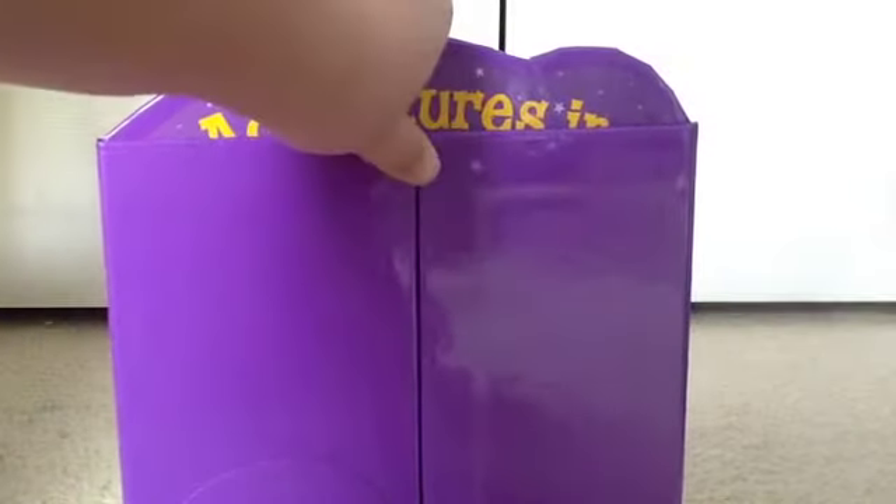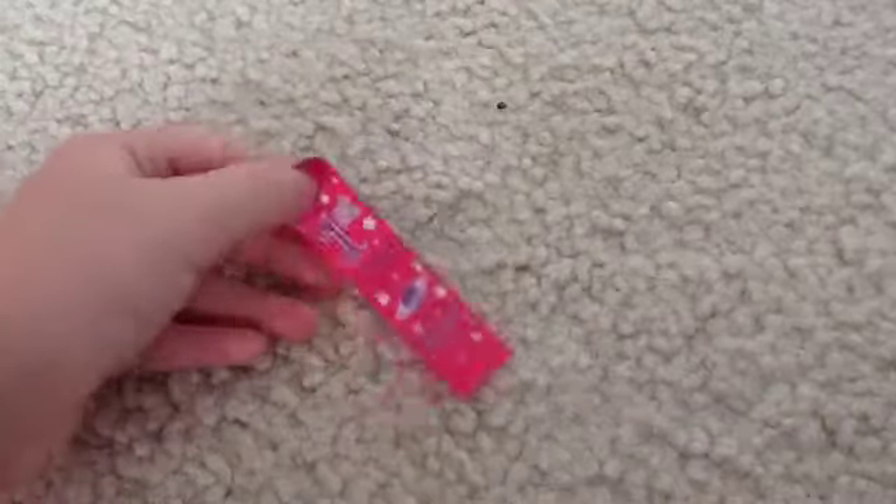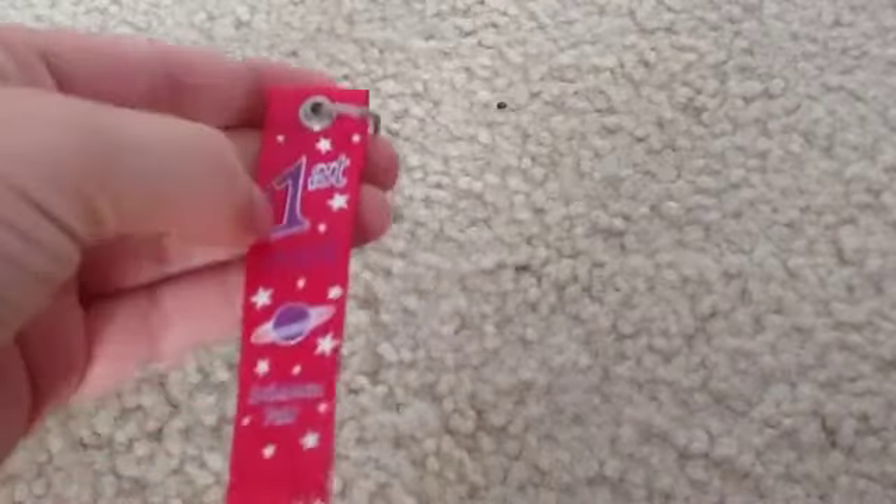For storage, it folds up. The next piece is this little first place ribbon, and it's red. It says first place on it, and it has stars all over it, and it has a planet, and it says science fair at the bottom.